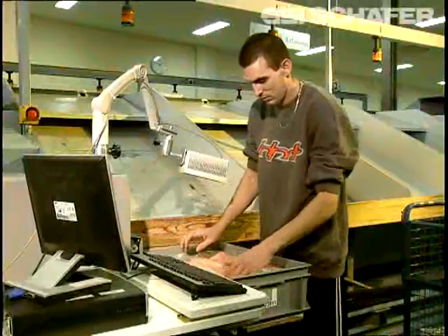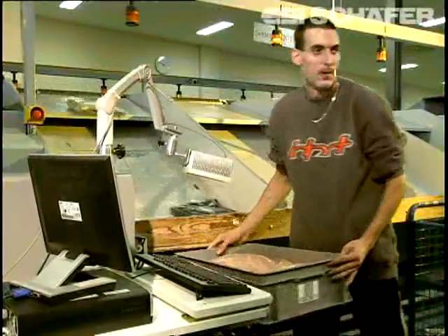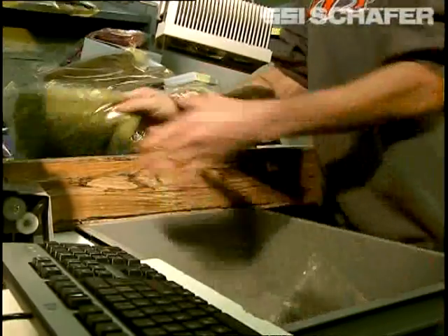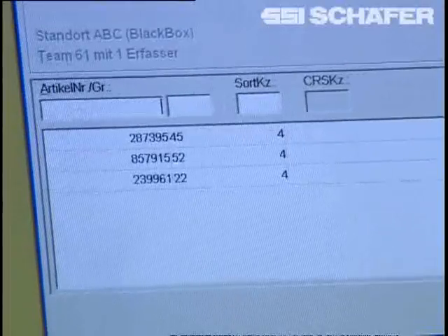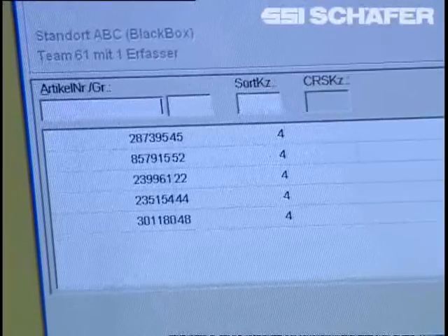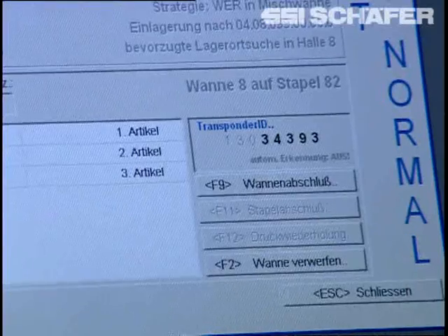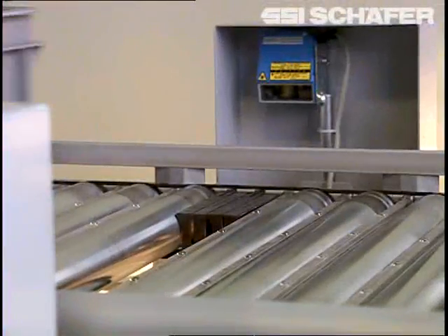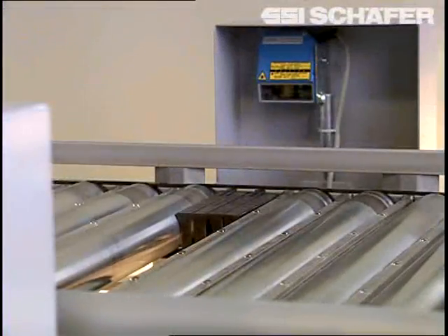The RFID is one of the highlights of the new order picking warehouse. Within seconds, it assumes the registration and completion of data records as well as identification. If required, the identification can also be done as a bunch registration.